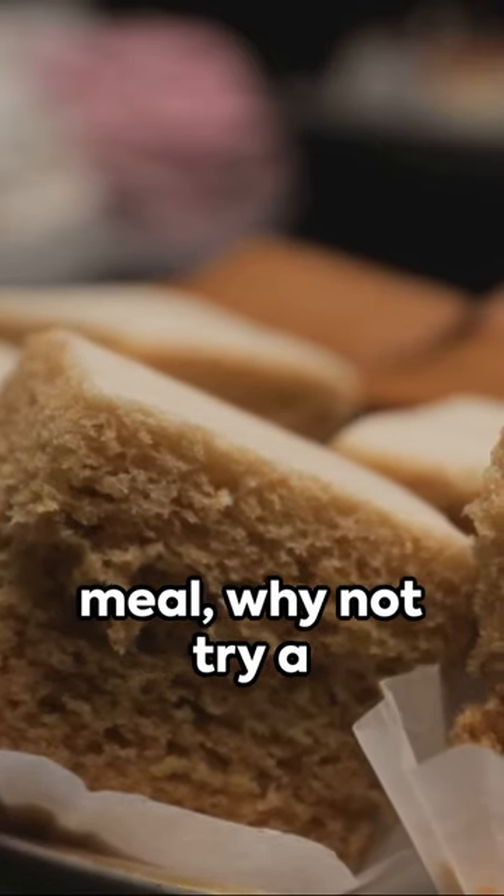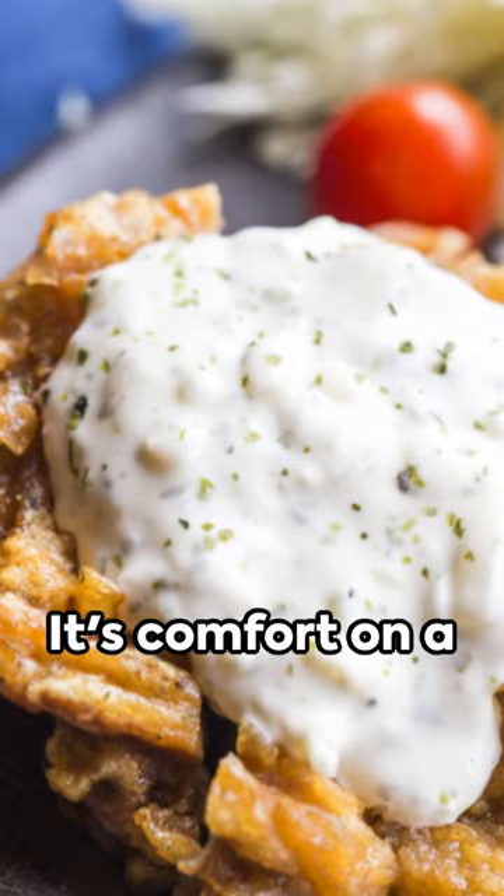So next time you're yearning for a hearty meal, why not try a Southern classic? It's comfort on a plate!